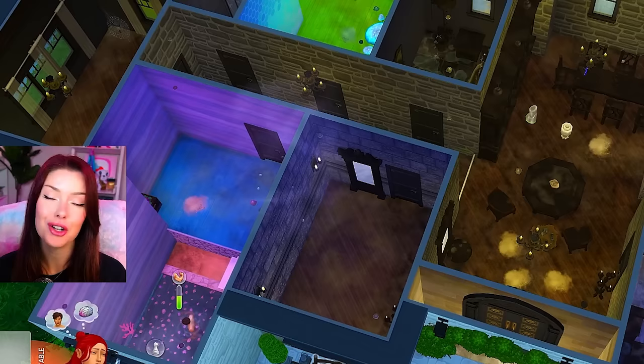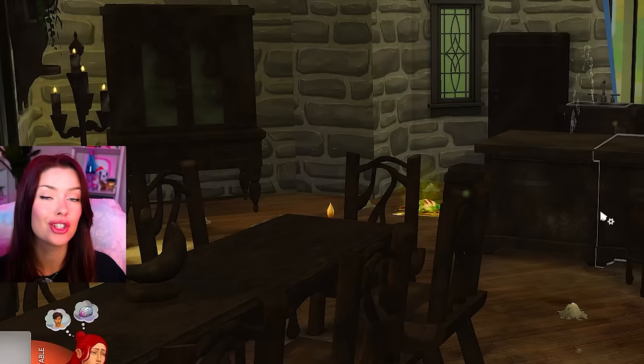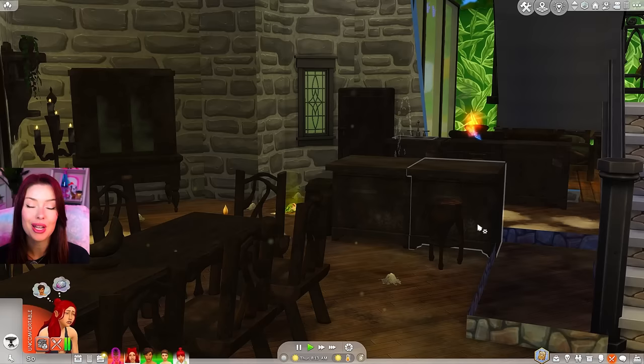Here are some of the rules we're going to be playing with for this challenge. Number one, all of the cleaning has to be done by our sims — we cannot hire any help, no maids or butlers. Number two, we can get money in any way we want other than cheating, besides the fact that I just cheated them into this house. So we can get a job, we can sell stuff — basically any money-making is allowed.